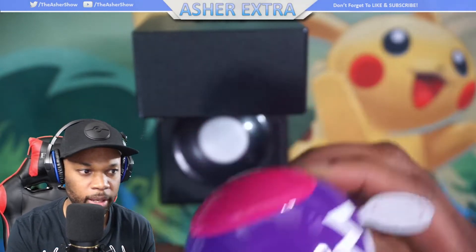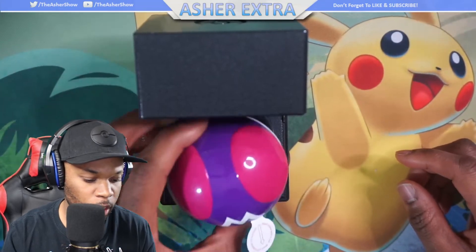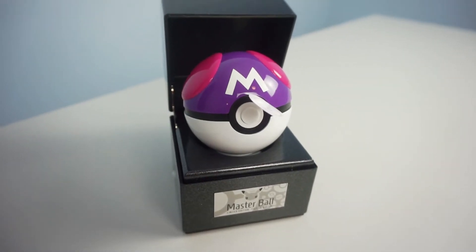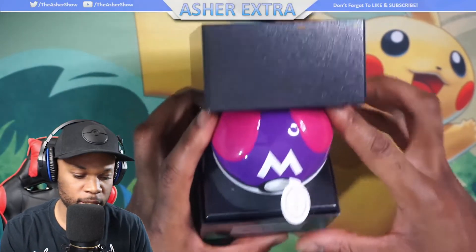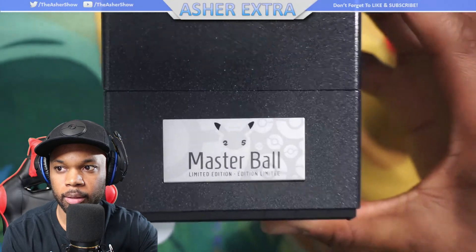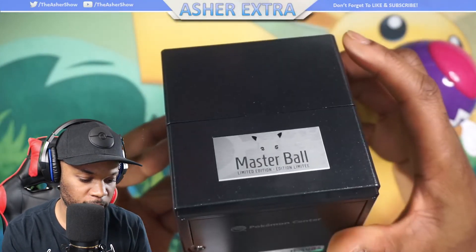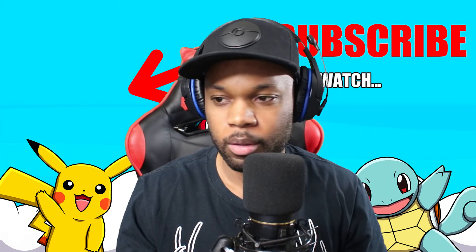I'm going to try and get a replica Pokeball and I'll probably open one of those. There you guys have it — the Master Ball limited edition. It has the 25th anniversary on here with the little Pokeballs in the back. Everything about this is really — it's probably one of the greatest things I've ever seen. Well guys, thank you for watching this video. Make sure you give it a thumbs up if you enjoyed it, leave me a comment down below, and I'll be back very soon with a brand new video. Peace.